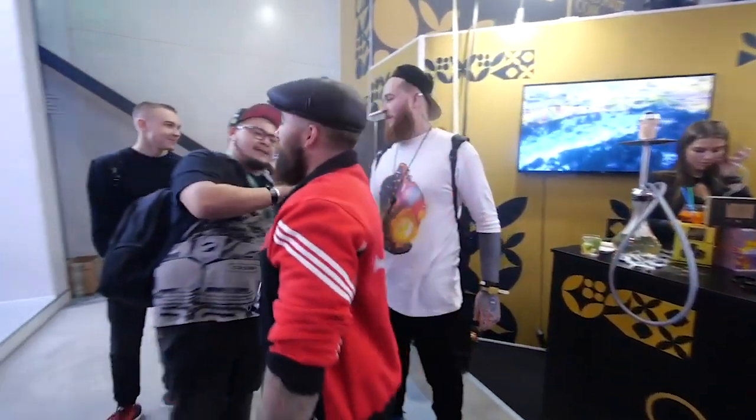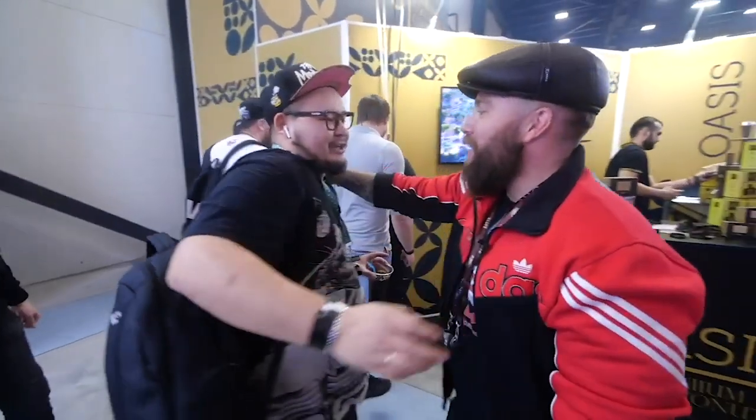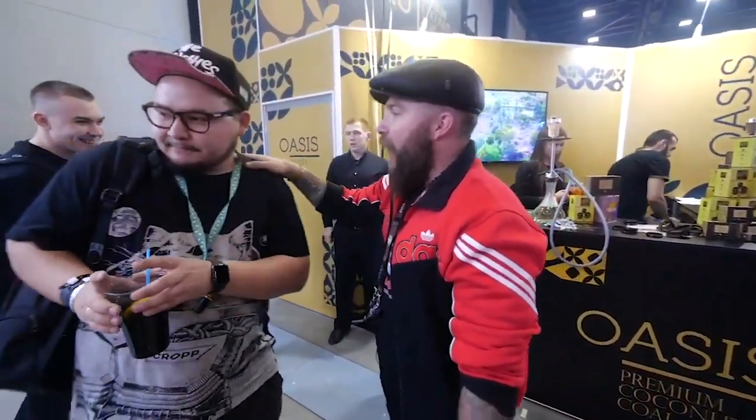Great information, great demonstration. Now we go on to the next booth, ladies and gentlemen. Thank you so much.